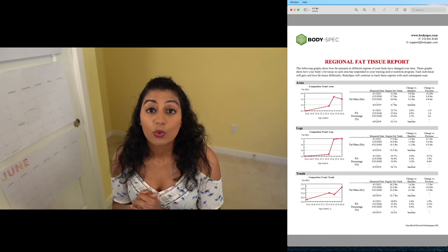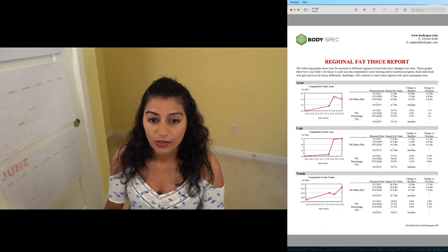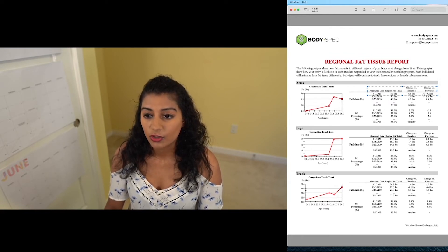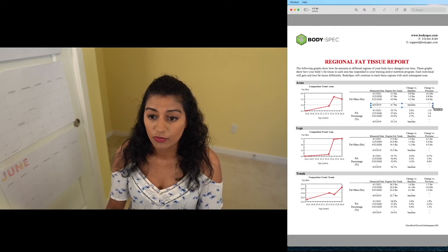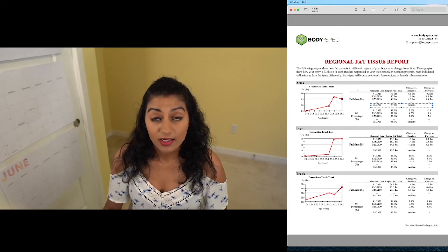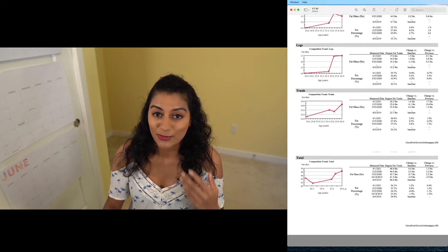More data — this is actually really cool. What this shows you is every time that you've taken the test, it'll show you what the change has been, going back to the first test. For me, I've taken four tests and it shows the overall trend lines. You can see the measured changes in numbers — from the last time I took the test, change versus previous, I've lost two pounds of fat in my arms. The change from baseline refers to the first time you took the test, which for me was June 5th, 2019. It looks like I had 4.7 pounds of fat then versus now 5.5 pounds, so I've gained 0.8 pounds. It basically does this analysis for every part of your body. My arm fat has gone up from baseline but gone down recently. Legs also went up in fat. Trunk, same. I'm just getting fat — that's the TLDR here.